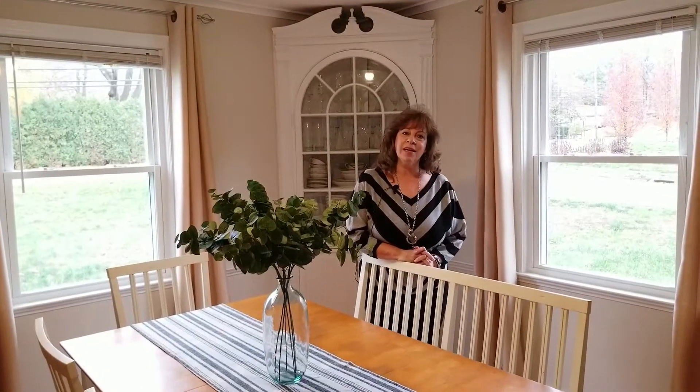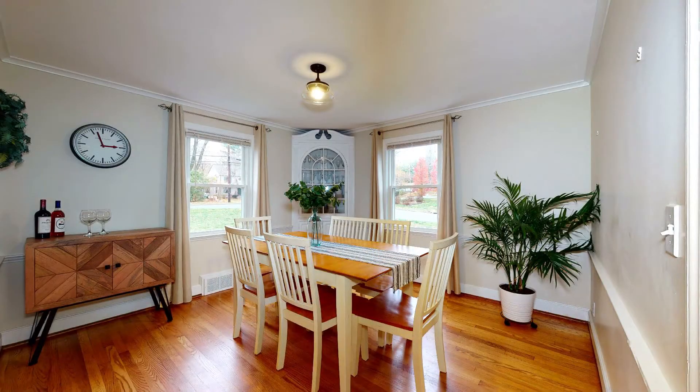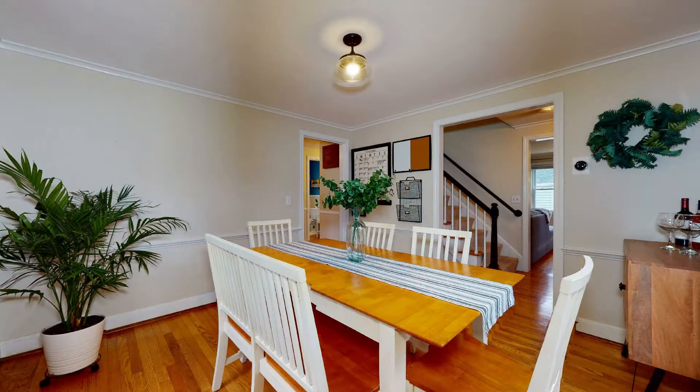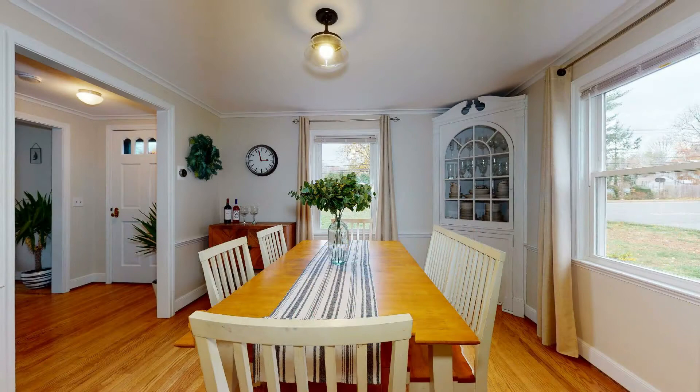I'm standing in the dining room right now, and it's a large dining room with crown molding, chair railing, hardwood floors, and is right off the foyer entrance.